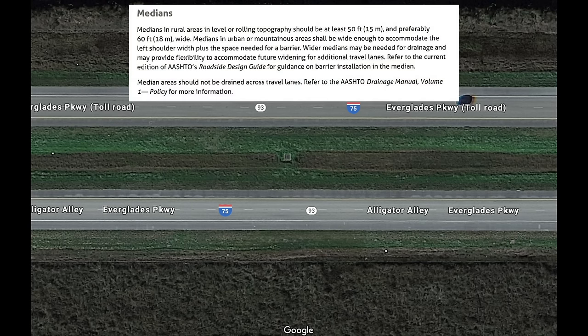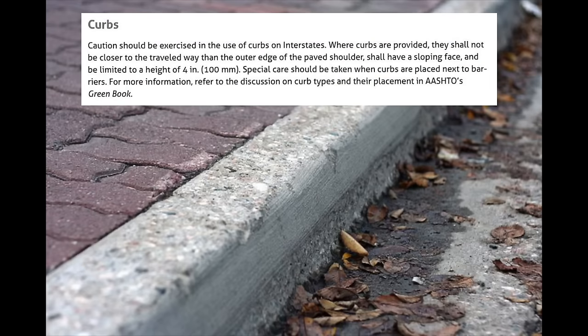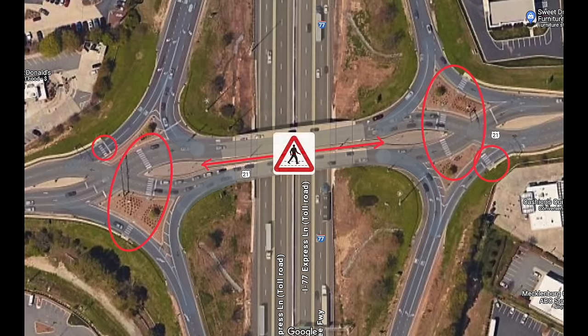In rural or rolling topography, medians must be at least 50 feet wide, though 60 feet is preferred. In urban areas, the median is required to be wide enough to accommodate the left shoulder as well as a barrier. When it comes to curbs, AASHTO states that caution should be used; where curbs are provided they shall not be closer to the traveled way than the outer edge of the paved shoulder, shall have a sloping face, and shall be limited to a height of four inches. In urban and suburban areas, consideration should be given to providing bicycle and pedestrian accommodation along crossroads, or reserving sufficient space for such facilities in the future.